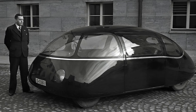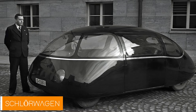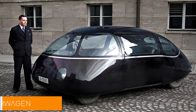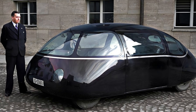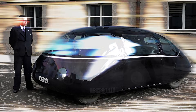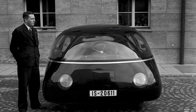Ladies and gentlemen, have you ever seen a car so weird that it makes you question whether it's a vehicle or a misplaced airship? Well, buckle up, because today we're diving into one of the strangest automotive experiments in history, the Schlerwagen — a car so ahead of its time, it zoomed straight into obscurity faster than my uncle running from a bar tab.